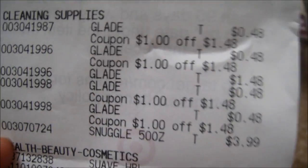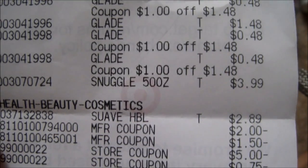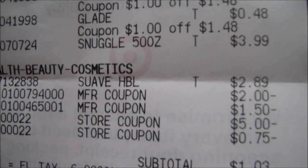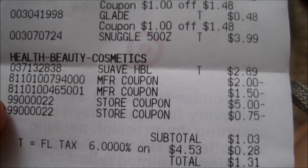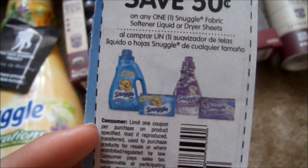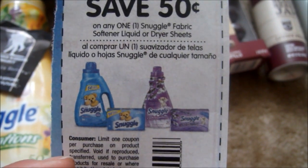For this transaction I bought five Glade items, a lotion, and an Ace fabric softener. I used a $1 off Target coupon on each Glade item, but only four since that's the limit per transaction. I bought the Snuggle for $3.99 — I thought buying one All detergent got you a free Snuggle, but it's actually buy three All detergents. I used a $2 off manufacturer coupon on the lotion, a $1.50 Glade manufacturer coupon, the $5 gift card, and a 75 cents off Target coupon. My total ended up being $1.31, less than four dollars overall for everything.